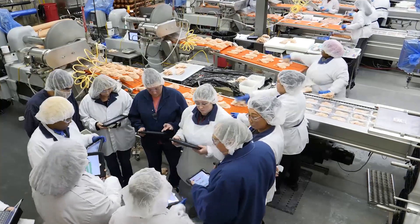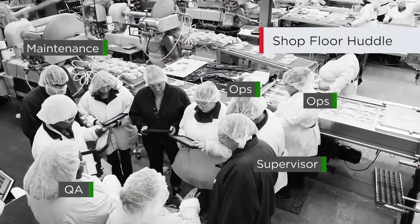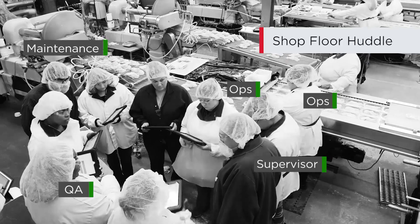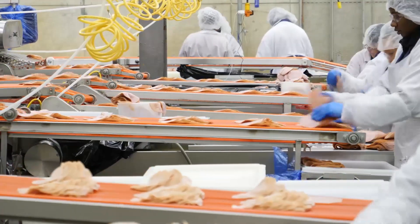One of the greatest benefits of Red Zone is the collaboration within our plants. If you look at a huddle, for instance, operators, quality, food safety, and maintenance all getting together at a certain time and communicating — that wasn't happening before. Everybody on the bus is going in the same direction, bringing the team closer together.